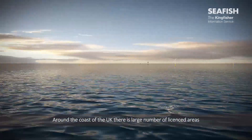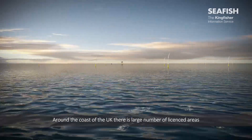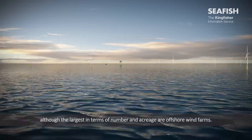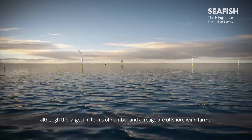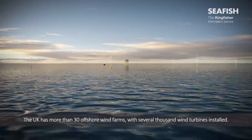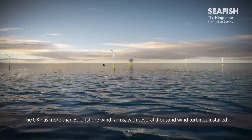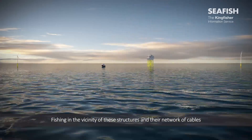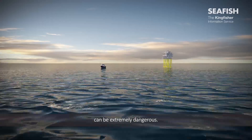Around the coast of the UK, there is a large number of licensed areas dedicated to renewable energy. Some are wave and tidal sites, although the largest in terms of number and acreage are offshore wind farms. The UK has more than 30 offshore wind farms, with several thousand wind turbines installed. Fishing in the vicinity of these structures and their network of cables can be extremely dangerous.